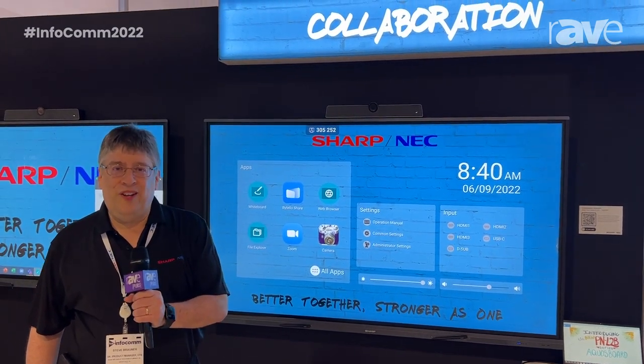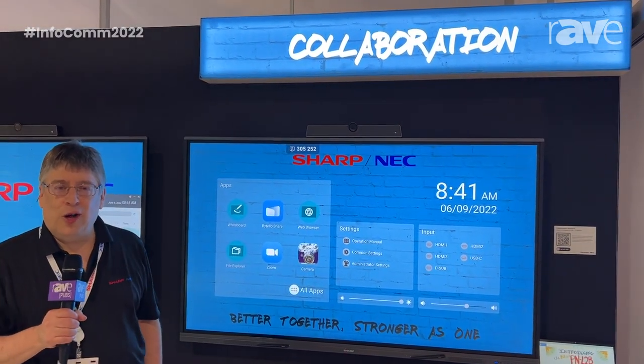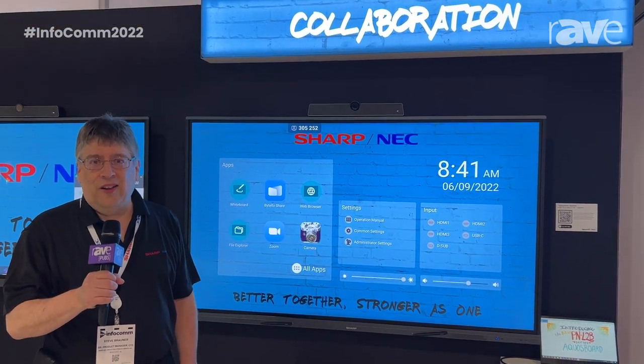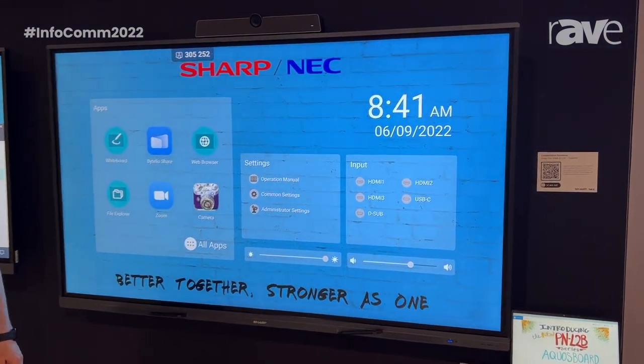Good morning, I'm Steve Brawner, Senior Product Manager for Sharp NEC Displays here in the U.S. And we're here with Sharp's brand new P&L 2B Series. This model is available in three class sizes: 65-inch, 75-inch, and 86-inch.